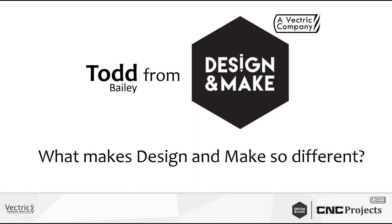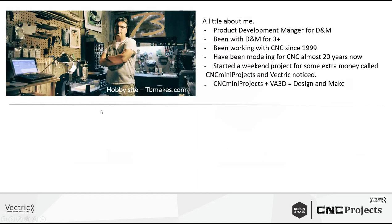Ted, just interrupt whenever you want and I'll just kind of ramble on, then if you want me to flow right into my presentation I can do that. A little bit about me: my name is Todd and I'm the product development manager for Design and Make. I've been with Design and Make for years now, ever since it started.